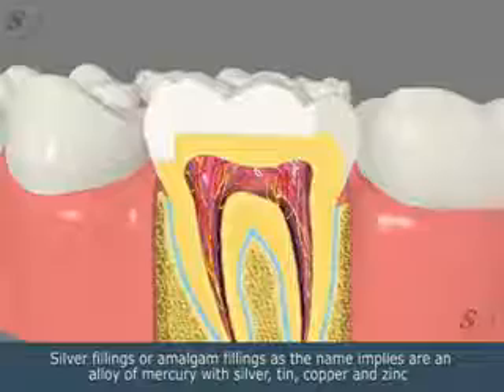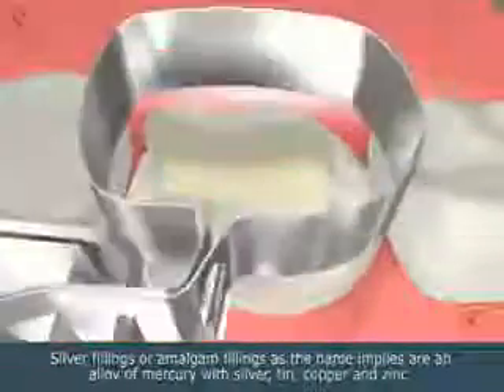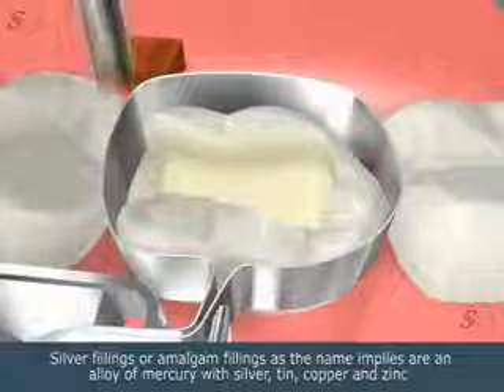Silver fillings, or amalgam fillings, as the name implies, are an alloy of mercury with silver, tin, copper, and zinc.